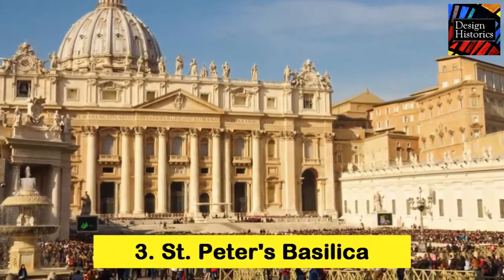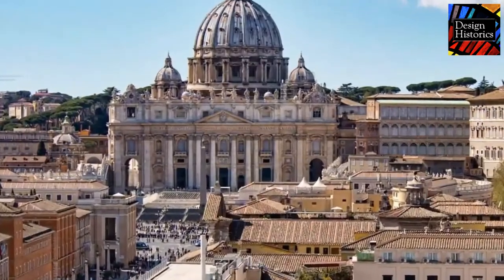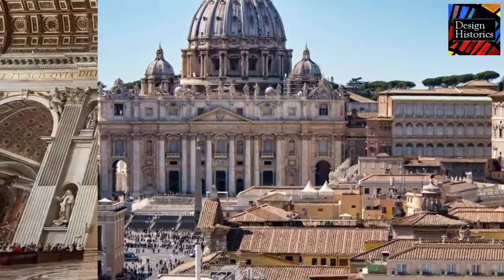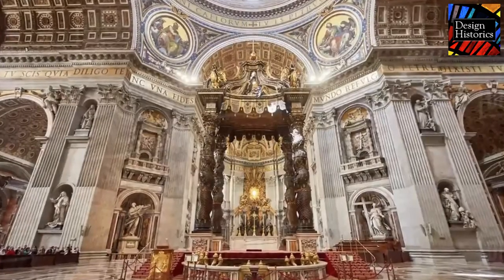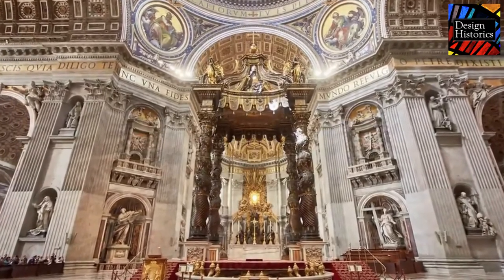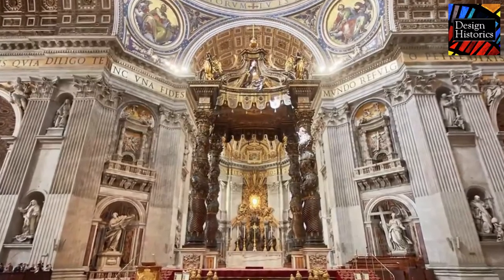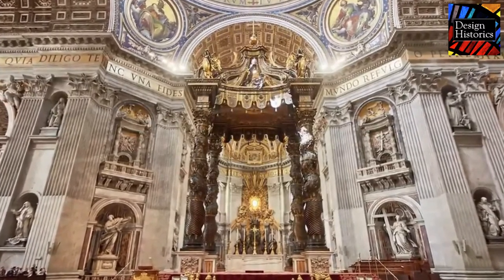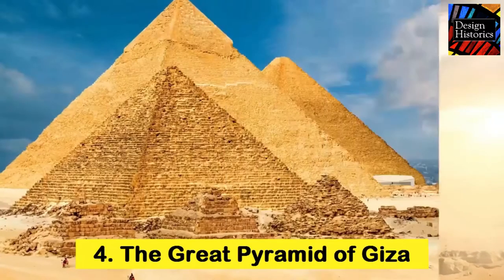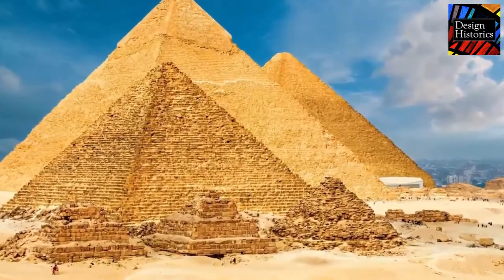Number four: Saint Peter's Basilica, located in Vatican City, Rome. This is one of the most impressive church buildings in the world. It took a total of 144 years to build. In the 4th century, Emperor Constantine commissioned its construction. Within its walls you can find the murals painted on the ceiling of the Sistine Chapel by Michelangelo, as well as 100 tombs under the basilica.